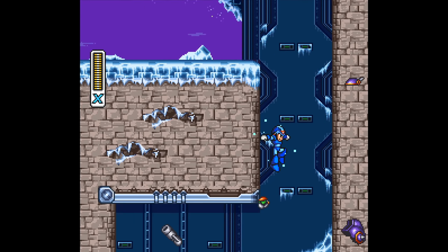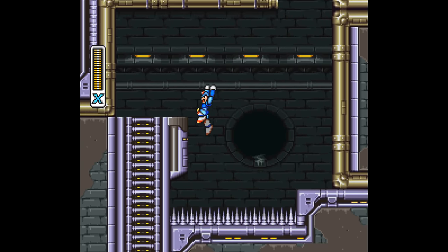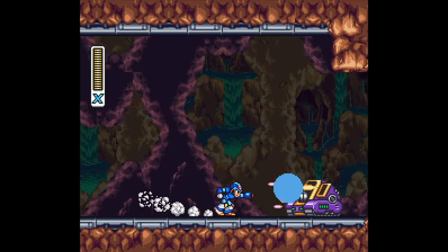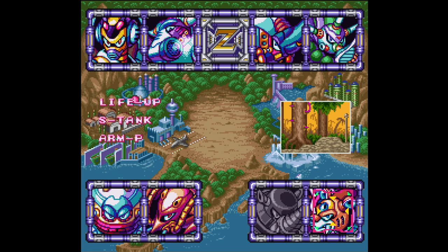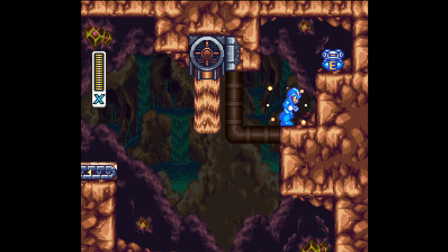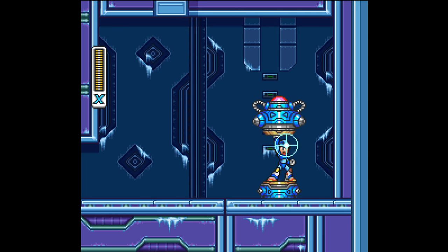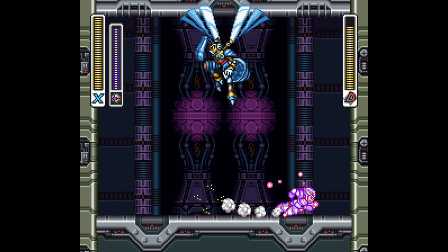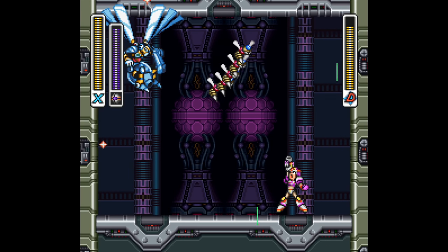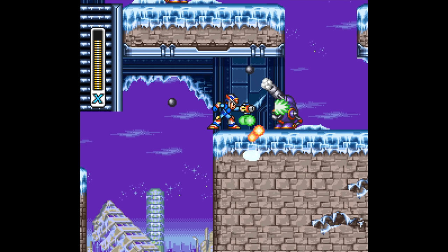There's also a smaller problem with X3 needing you to take leaps of faith and just hope enemies or spikes won't be waiting. So the level design is overall a mixed bag. As usual, you have four sub tanks to find, heart tanks, and four new armor pieces. The third armor's leg parts are the best the series has seen so far — they allow you to air dash like X2, but now you can also dash upwards. The arm parts still allow you to charge special weapons and give you an extra charge shot, but it's not nearly as good as X2's.